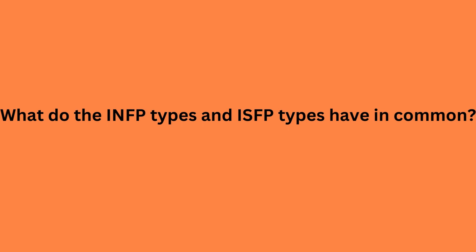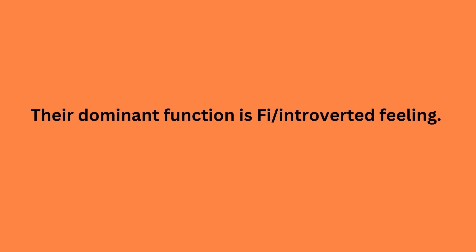What do the INFP types and ISFP types have in common? FI. Their dominant function is FI, or introverted feeling.